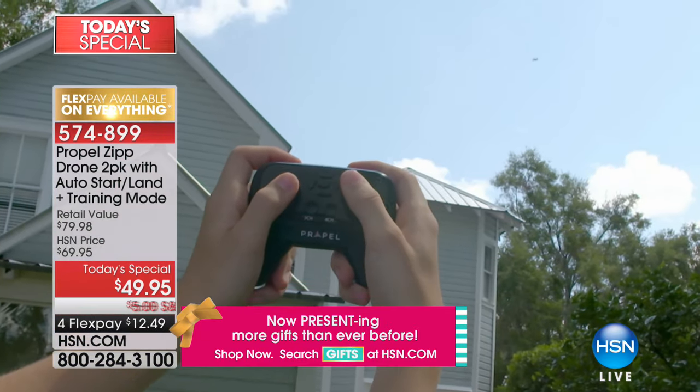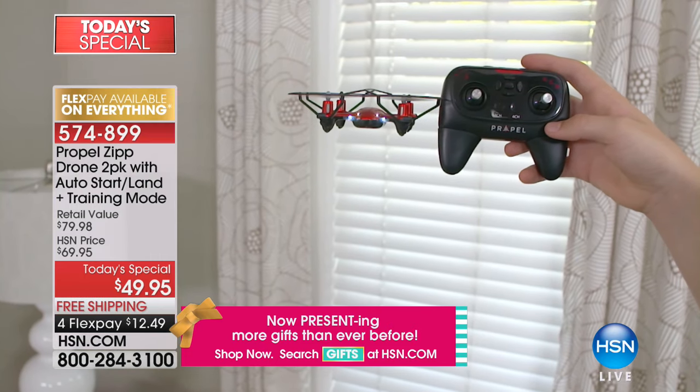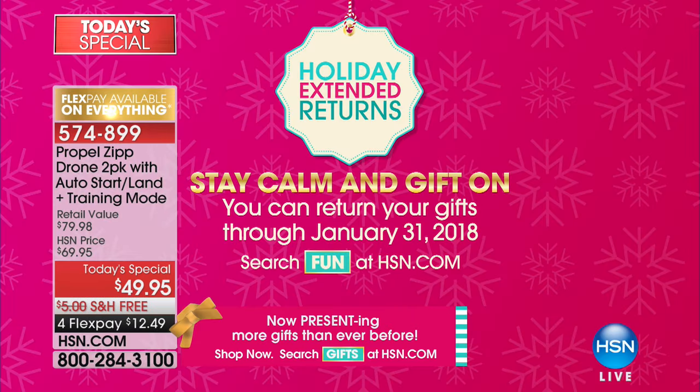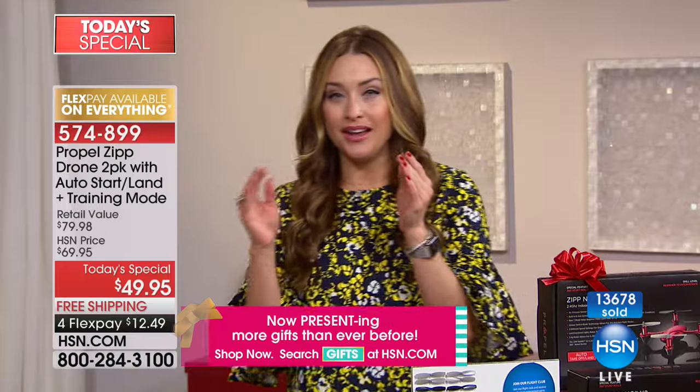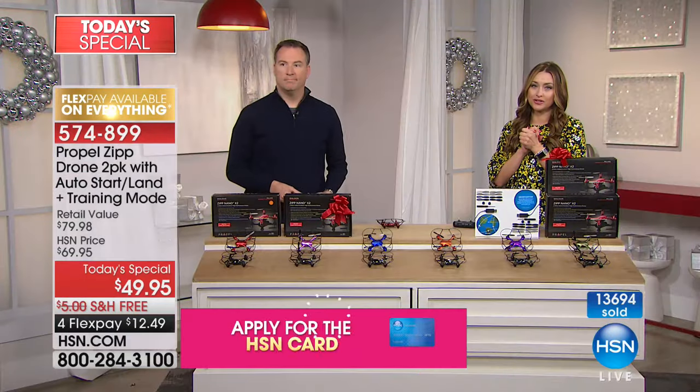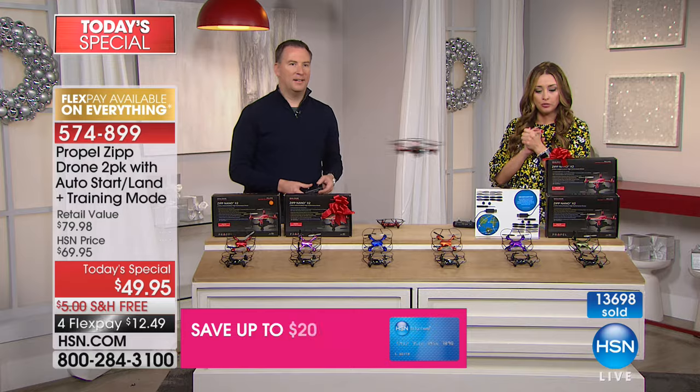We're bringing you all the giftable opportunities you can grab multiples of, and if you don't end up giving them all as gifts, we have our extended holiday return — you have until January 31st to return any for a full refund. You pay $12.49 on any major charge card and we send you the set of two. When you're going to that white elephant get-together or giving your boss something instead of that same old bottle of wine, you're bringing a top-of-the-line, number-one name in the business — a Propel Drone.